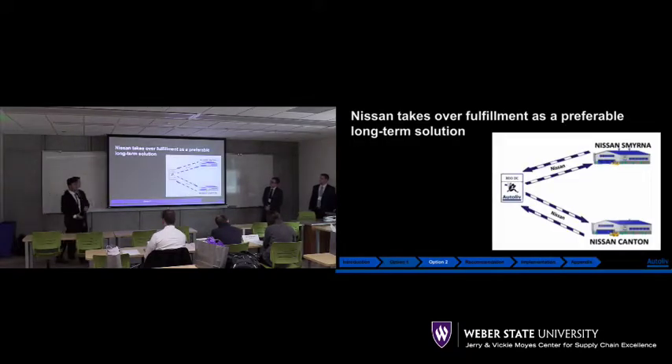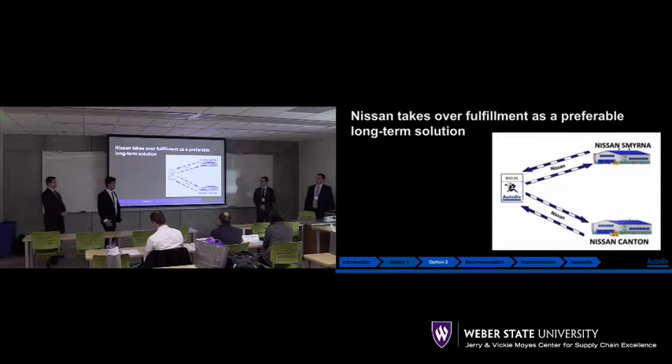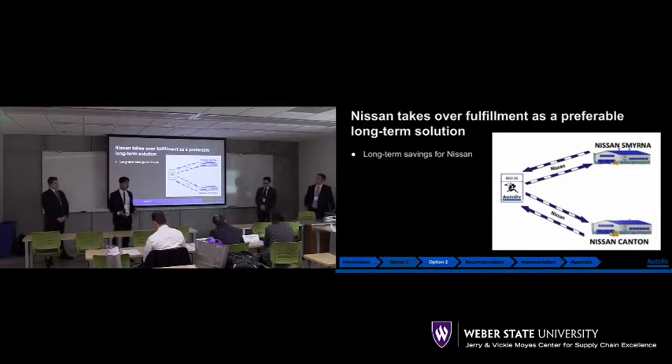Let us now proceed to the second option, which is our preferred method for our long-term solution. We believe that by doing this option, we'll be able to have long-term savings for big costs to realize.